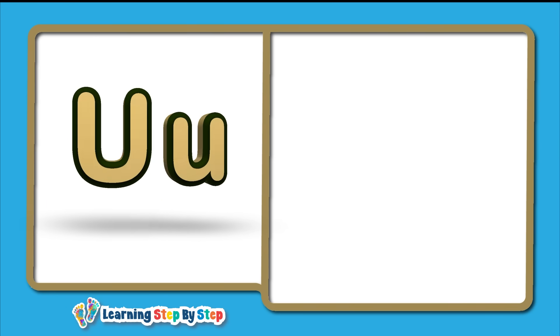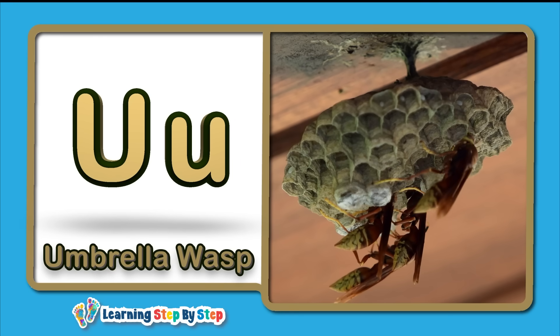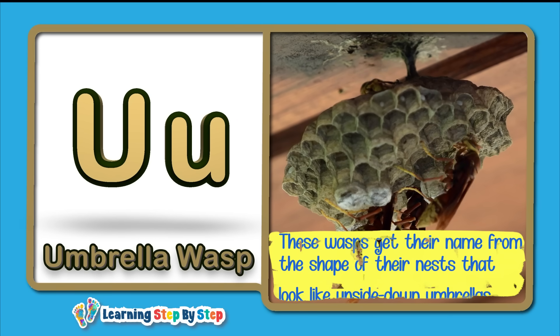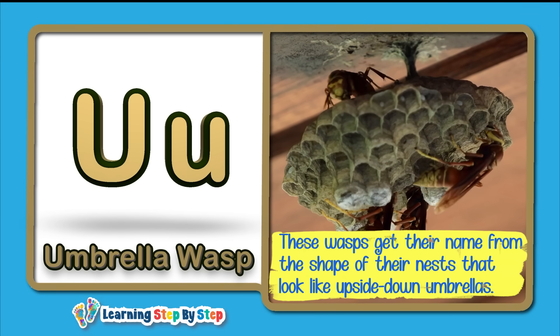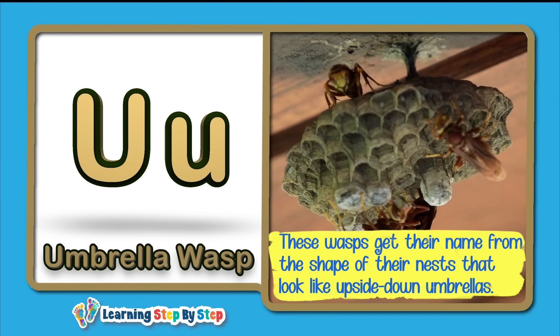U for Umbrella Wasp! These wasps get their name from the shape of their nests, which look like upside-down umbrellas.